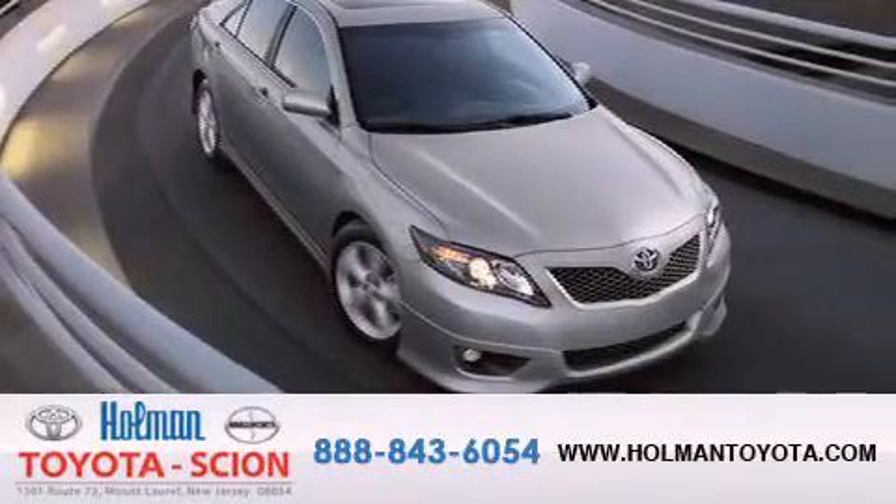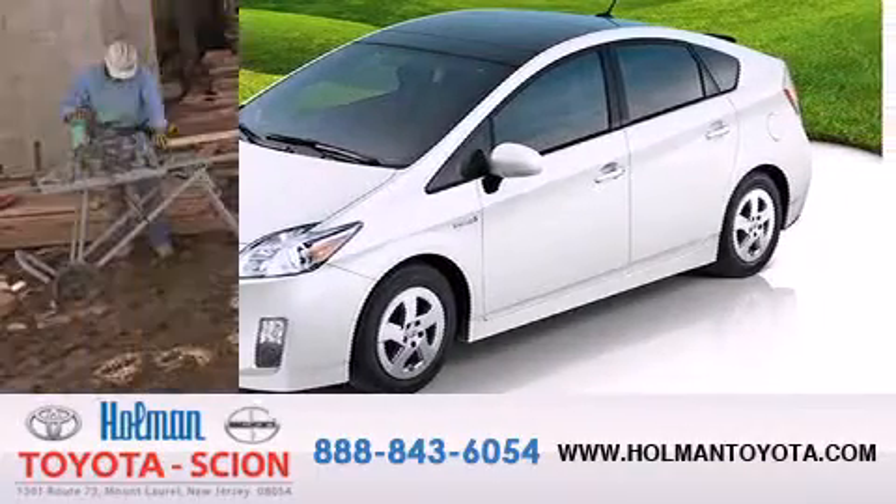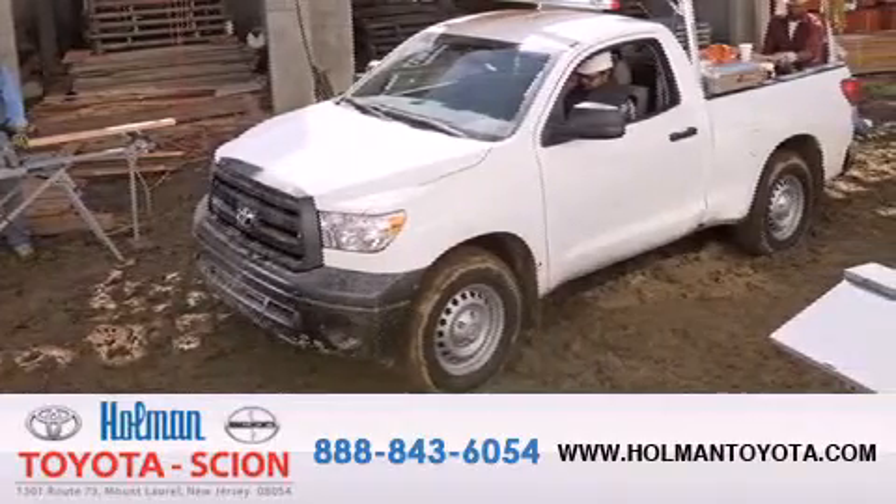We are committed to making your buying and ownership experience all about you, our customer. Come in and find out for yourself today why Holman means a great deal.